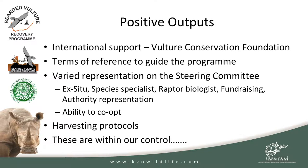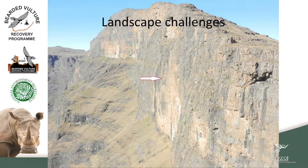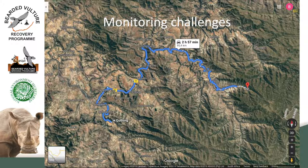For those of you that don't know, this is the landscape the bearded vulture occurs in: mountainous areas of eastern and south-eastern South Africa and the highlands of Lesotho. Just the first challenge is actually getting there — just to harvest an egg it's not as simple as getting in your car and driving. When you do get to a place to harvest, you're faced with nests three to four hundred meters down a sheer cliff face, which makes getting to a nest much more difficult.